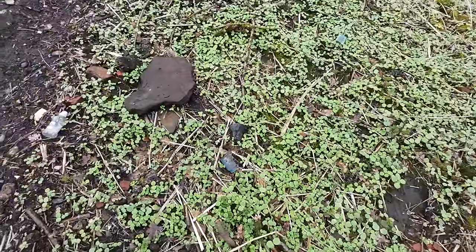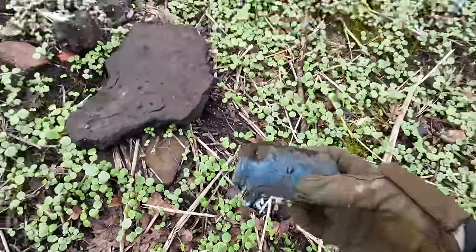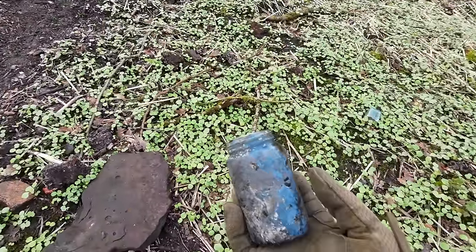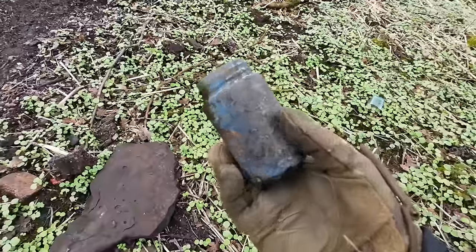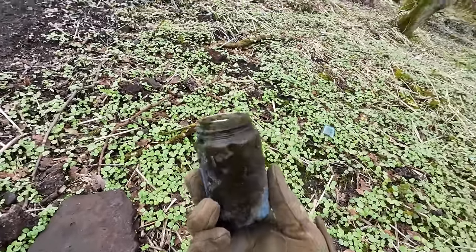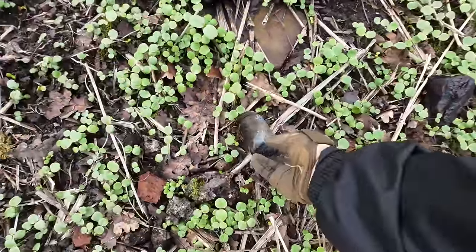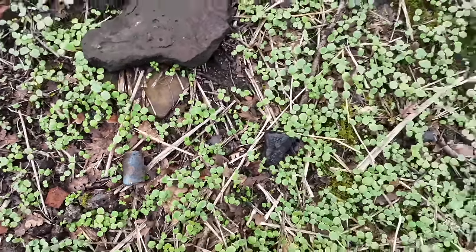That looks like an ice blue jar, or it could be the contents. Oh, it's the contents that have spilt out and made it look like an ice blue jar. It's a tricker — it's parading as a nice blue jar. It's just a clear one, just a grotty clear one. You've got to pick it up just to check, just in case.